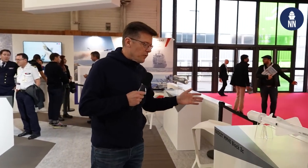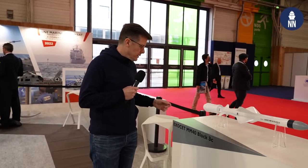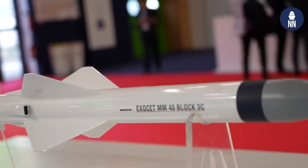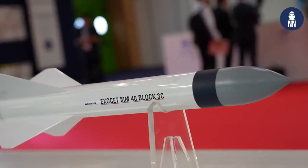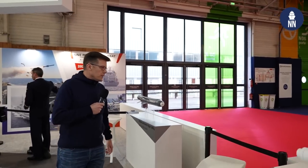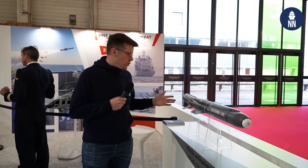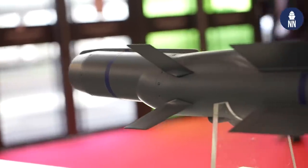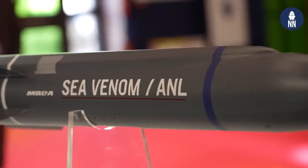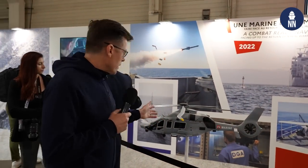On display is the Exocet MM40 Block III C — the next generation anti-ship missile for the French Navy. It is fitted with a new coherent seeker by French company Thales. Next to it is the ANL — Anti-Navire Léger, or Light Anti-Ship Missile — also known as SPEAR in the UK because it's a French-UK cooperation.